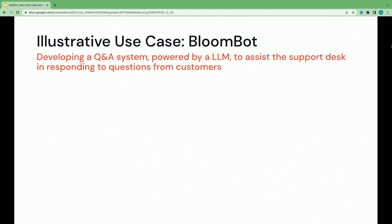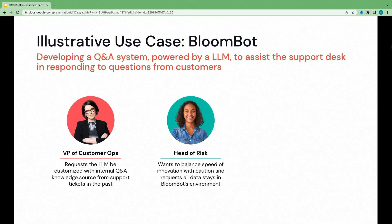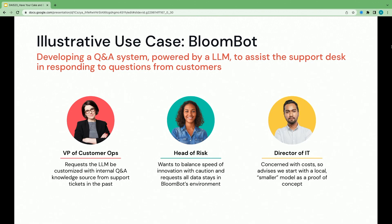Today we have an illustrative customer called BloomBot. As the development team, we were tasked to develop a question-answering system powered by a large language model to assist the support desk in responding to customer questions. Our three key stakeholders: the VP of Customer Ops wants the LLM customized on internal Q&A knowledge from past support tickets; the Head of Risk insists that data does not leave our environment; and the Director of IT is concerned with cost — API costs, infrastructure costs, GPU compute costs — and wants us to start with a smaller local model as a proof of concept.